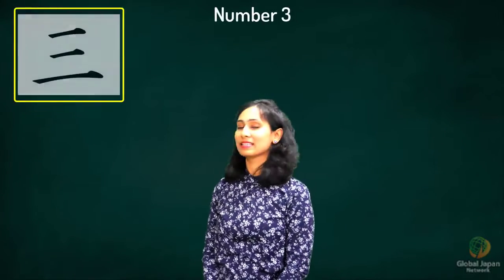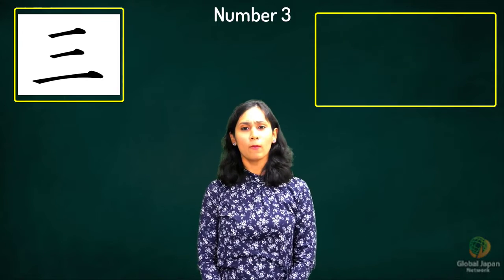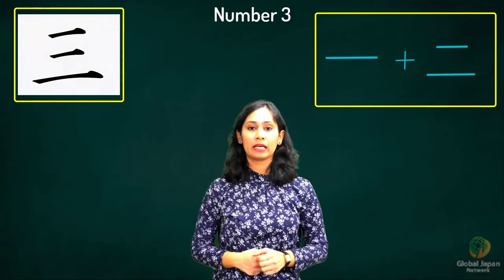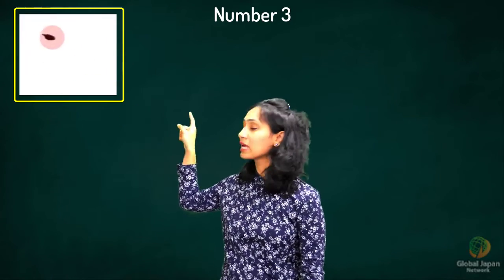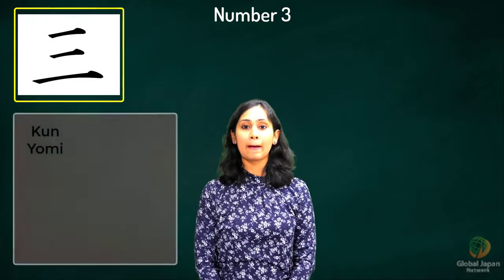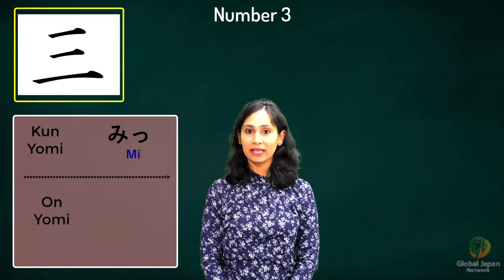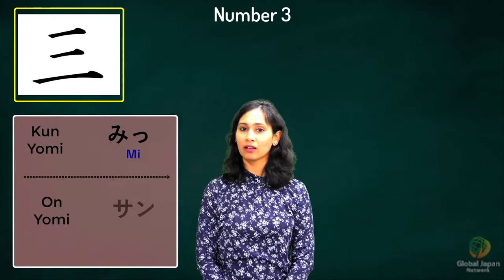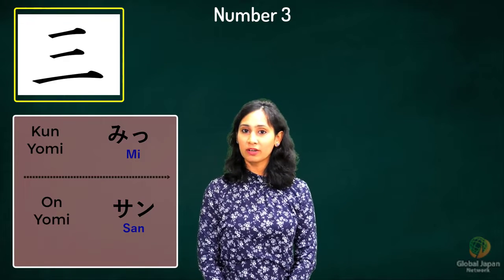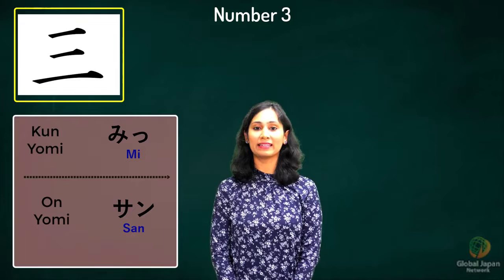The kanji for three looks like this. You could remember it as three fingers pointing, or a combination of the kanji for one and two. It's three horizontal lines drawn parallel to each other, with the last line being the longest. The kunyomi is 'mi'. The onyomi — take a guess — ichi, ni... here it would be 'san'. Going over the readings: kunyomi is 'mi', onyomi is 'san'. Let's look at the words using this kanji.